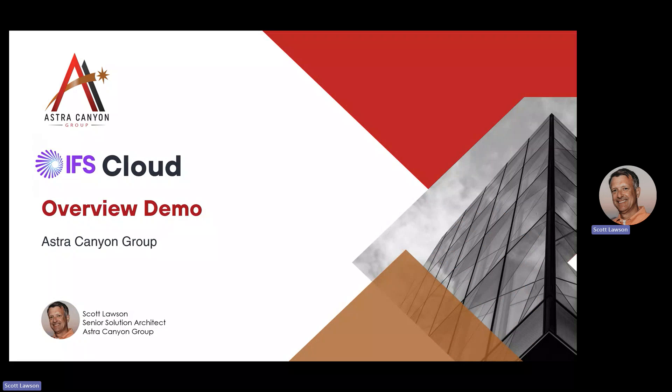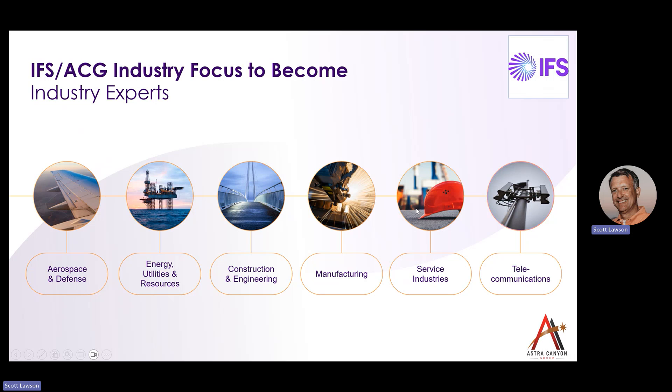Hi, everybody. My name is Scott Lawson. I'm a senior solution architect with Astro Canyon Group. Astro Canyon Group is a platinum reseller and service partner for IFS. Today, we're going to do a brief introduction into the IFS cloud solution. But before we jump into the live software demonstration, I'd like to talk to you a little bit about the primary markets and industries that the IFS cloud solution and Astro Canyon Group support.